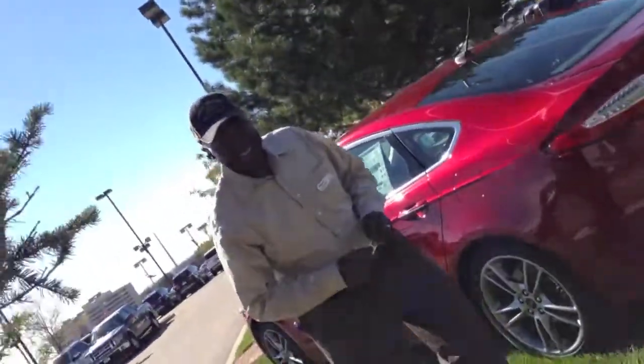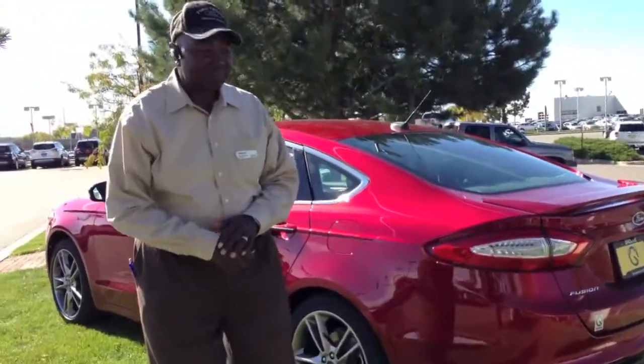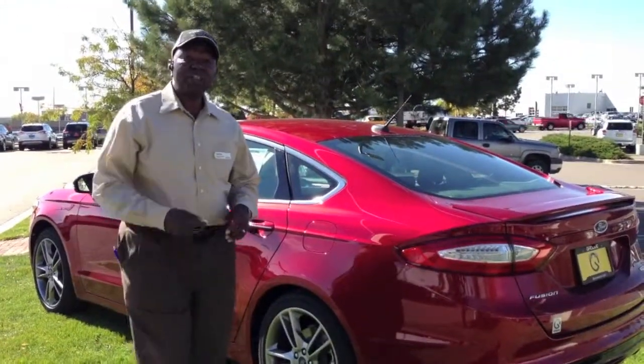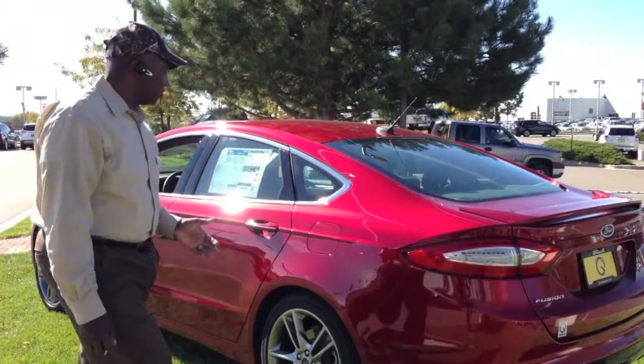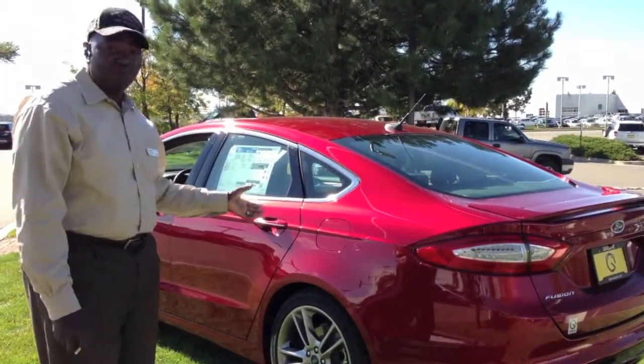This has been Alec Chapman at Rue Ford in Centennial, Colorado, and this is the 2013 Ford Fusion.